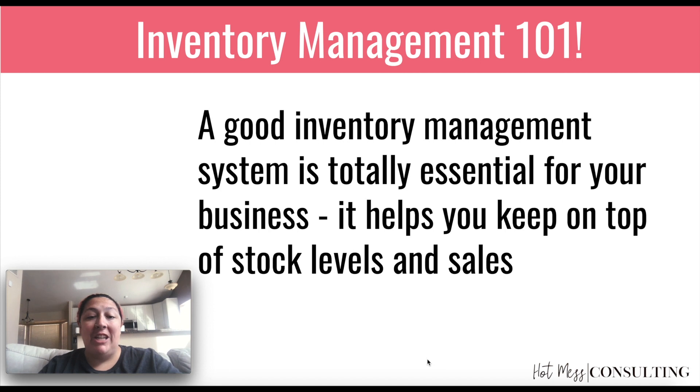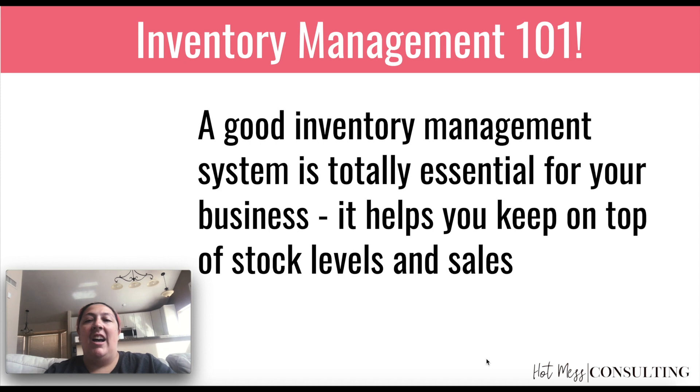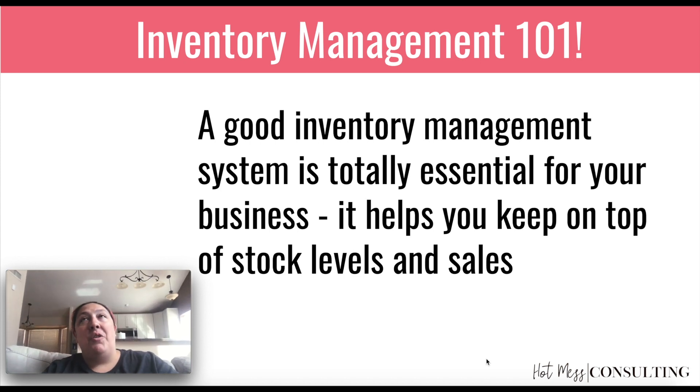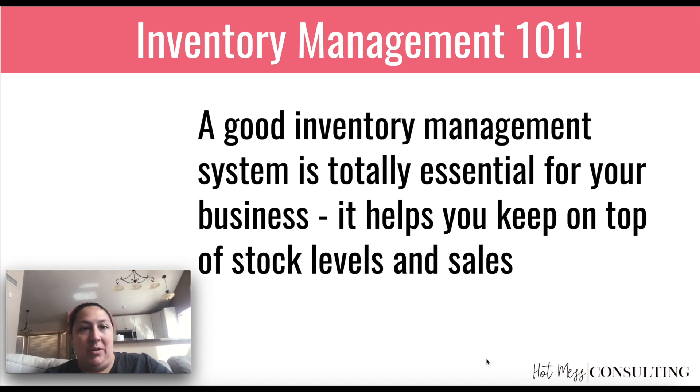It helps you keep on top of stock levels and revenue — just things like making sure that you have enough of what you need when you need it in stock. Making sure that you have enough inventory to make a particular investment worth it. For example, whatever your Facebook ad budget is, does your inventory level support that? If you're about to invest a lot into selling at a big show, do your inventory levels support that sort of investment?